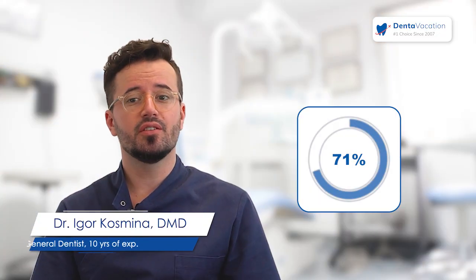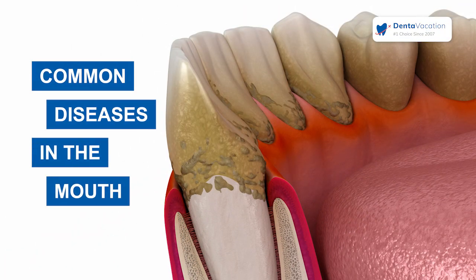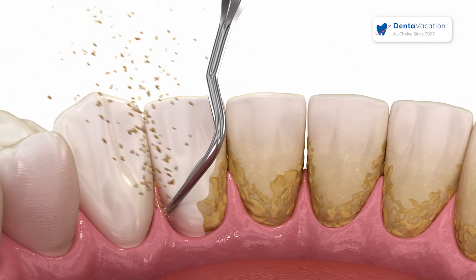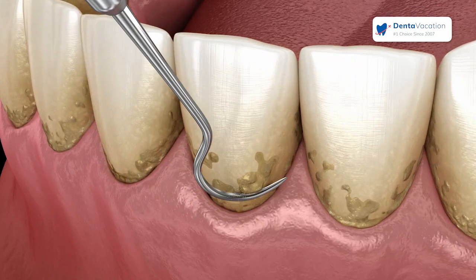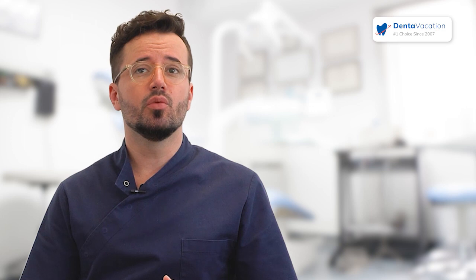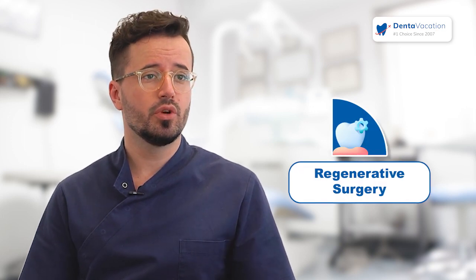Around 71 percent of people have periodontal problems, so this is one of the most common diseases in the mouth. They come for a periodontal cleaning — that means scaling and root planing — just trying to stop the progression of the disease. Later, we may do some corrective surgery or regenerative surgery.